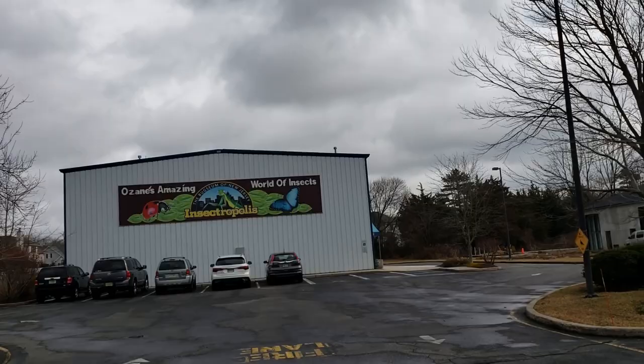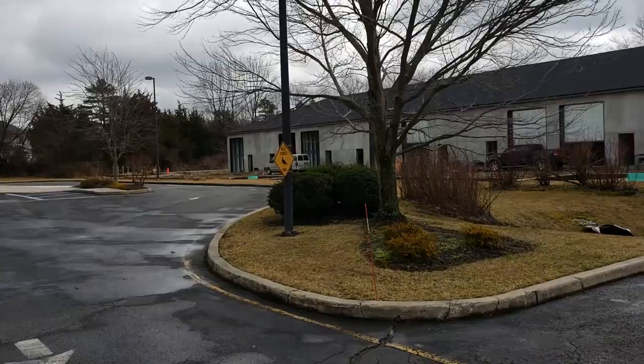Apparently there is a wild turkey crossing over here. I don't see any turkeys right now, but that doesn't mean that there aren't any turkeys.